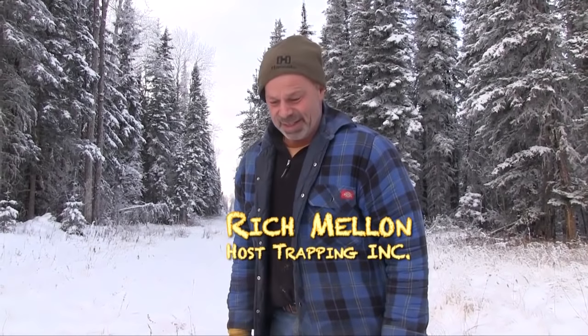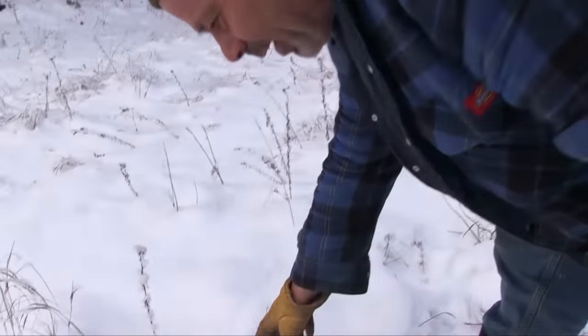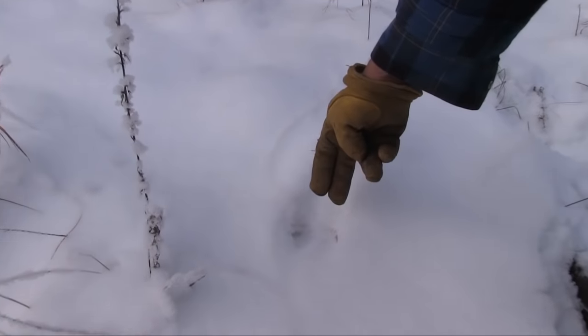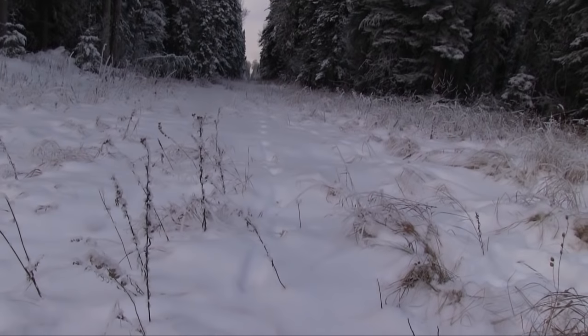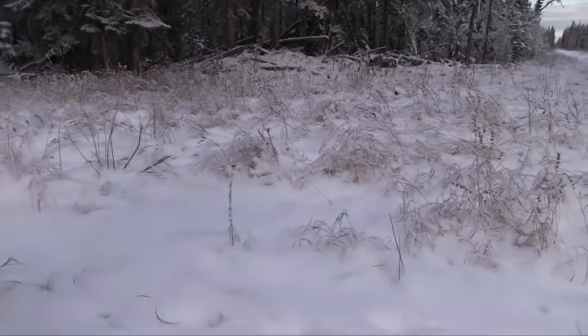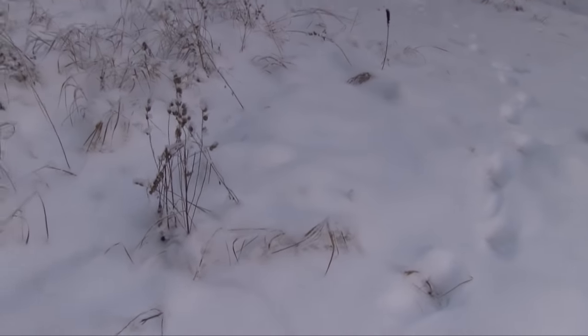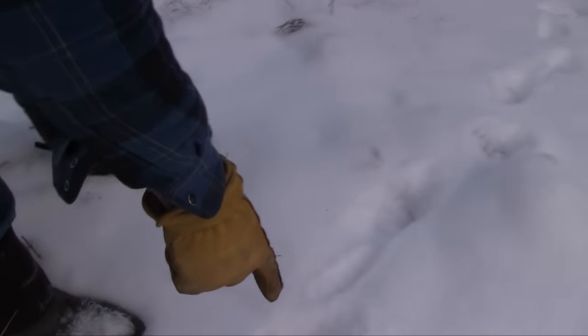One of the things we always talk about is setting on sign. With this fresh snow it's just like your morning internet — take a look here. This is a Martin; his hind feet land in the same spot as his front feet when he's loping along. Here we've got a Martin going up the trail and you can see he runs into another set of tracks. Those tracks over here — there — it's a Lynx, so we've got a Lynx going this way.